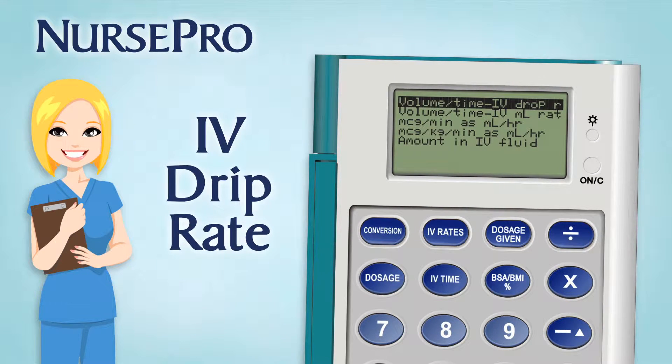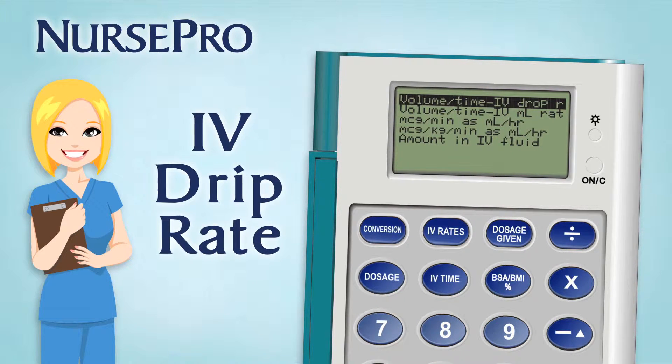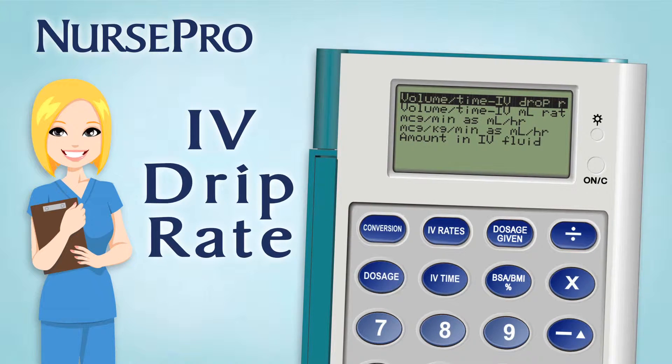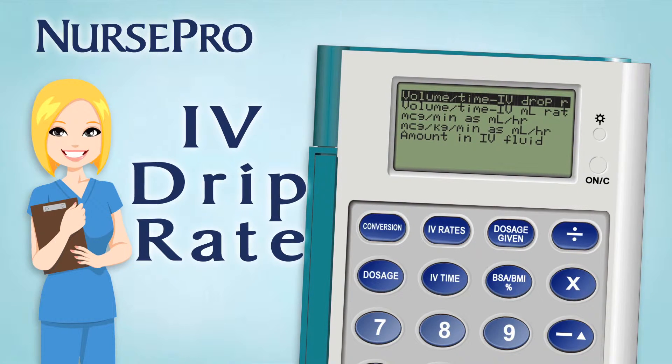Need to calculate IV drip rates? NursePro has your back. Your device calculates IV drip rate formulae such as volume over time and drops per minute, milliliters per hour, micrograms per minute as milliliters per hour, micrograms per kilogram per minute as milliliters per hour, and percent concentration in IV liquids.